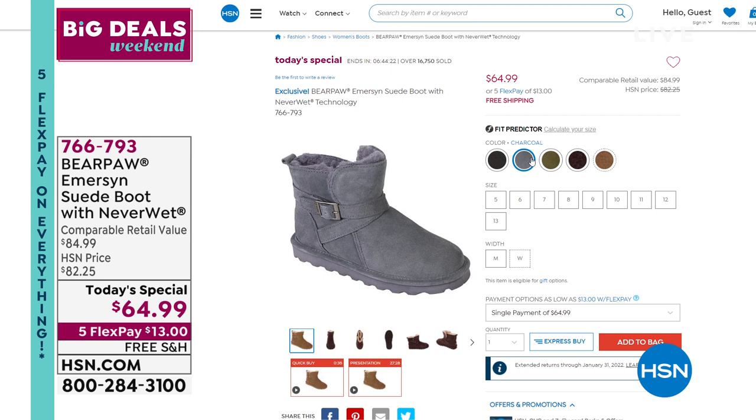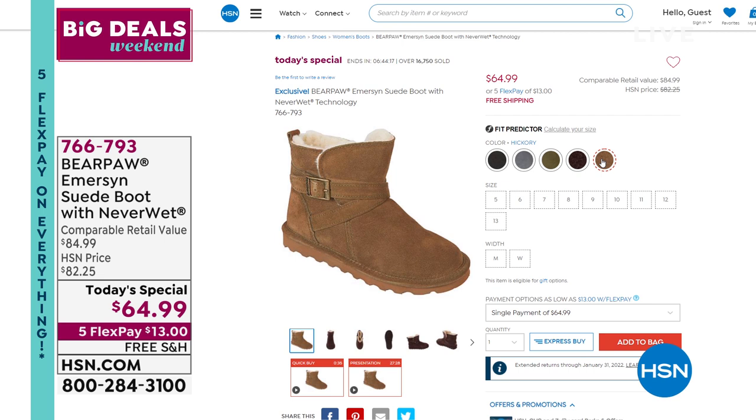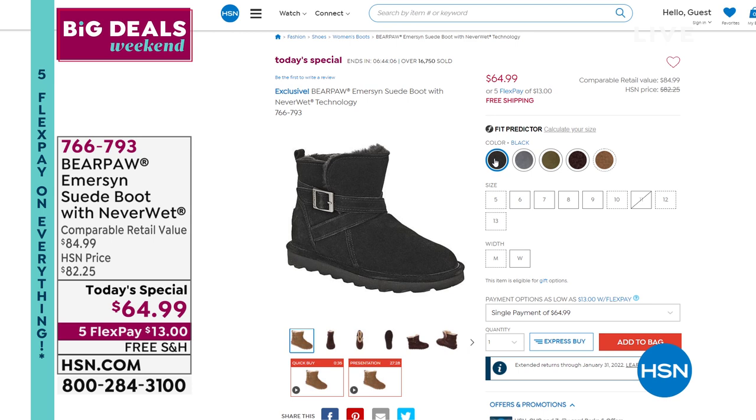Today and today only, it's $64.99. It is brand new — you've never seen it before and you can't get it anywhere else but here. It's $20 off. It is the Emerson. It's genuine suede but has never-wet technology, which means you could spill water, wine, coffee, or mud on it and it just brushes right off.